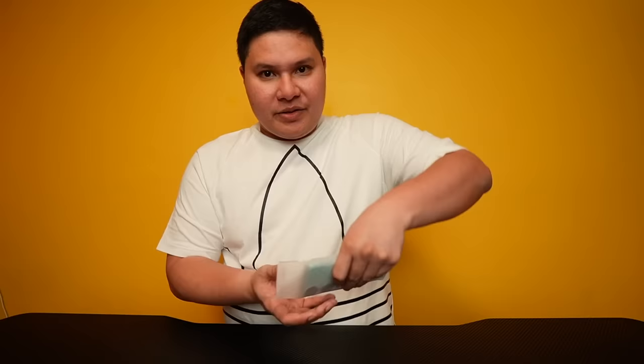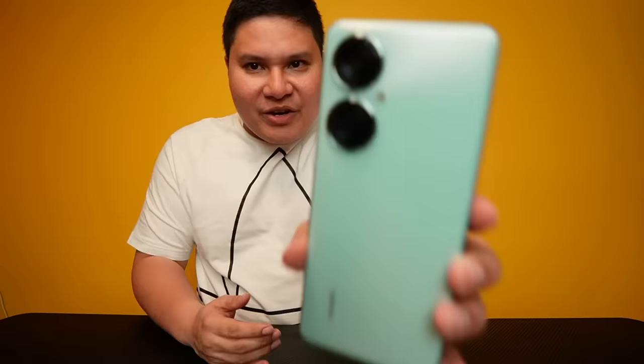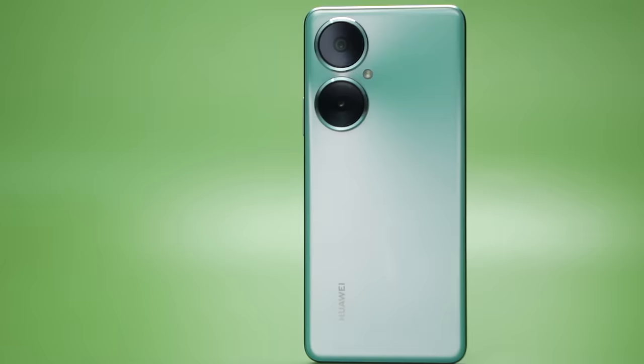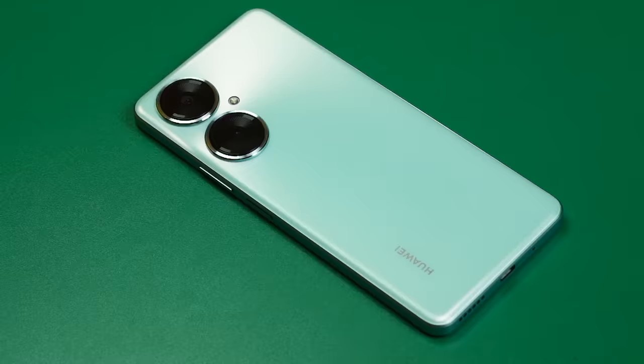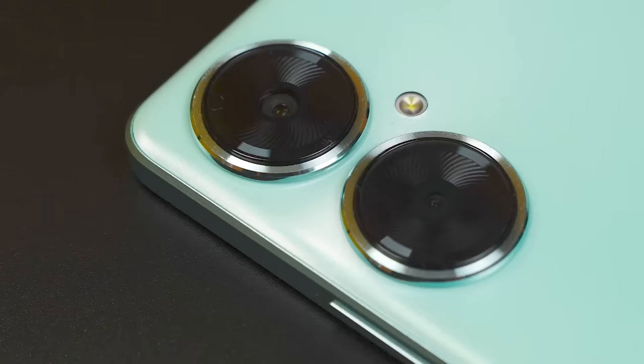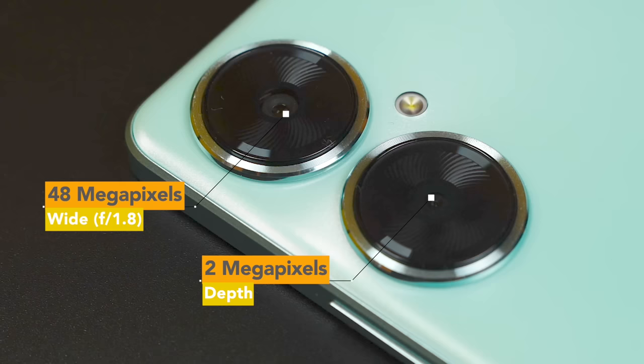That is the Huawei Nova 11i in its full form. That back screams Huawei P50 Pro. So right here we have the double star orbit rings. Two massive looking cameras — the 48MP with an f/1.8 aperture.